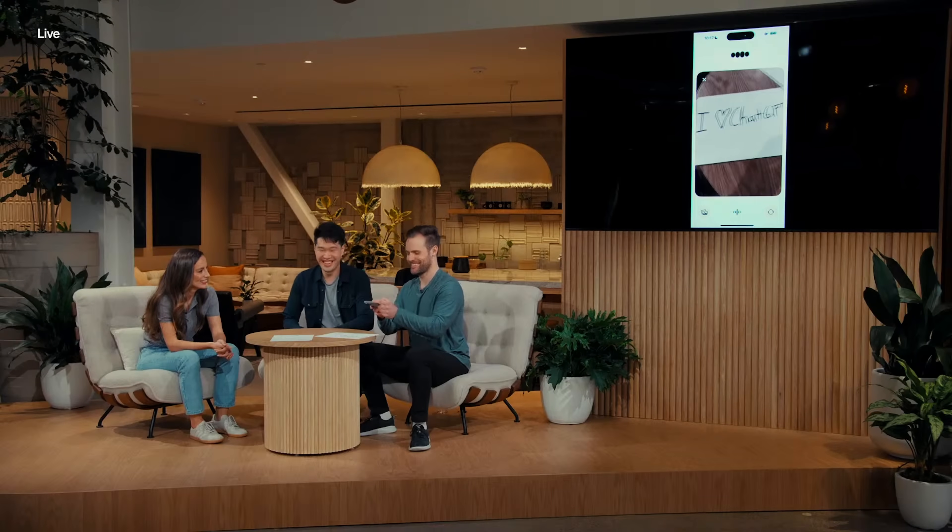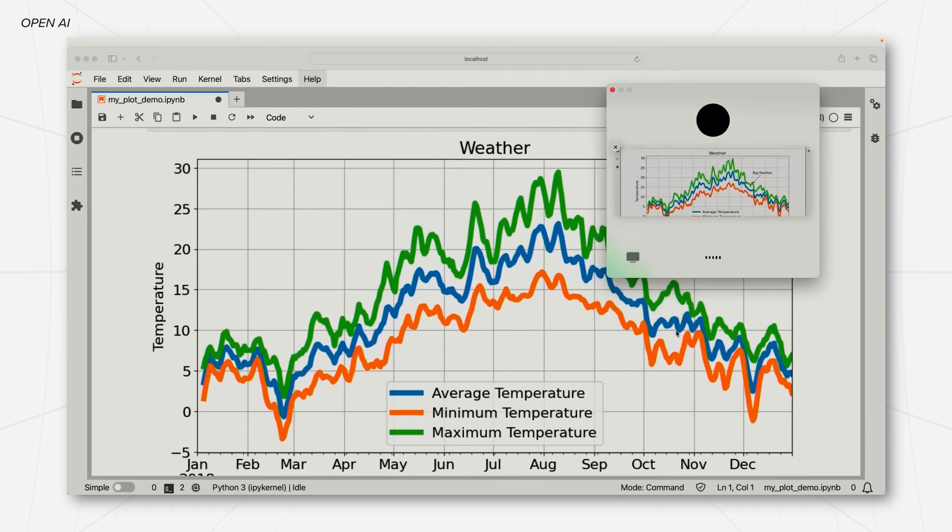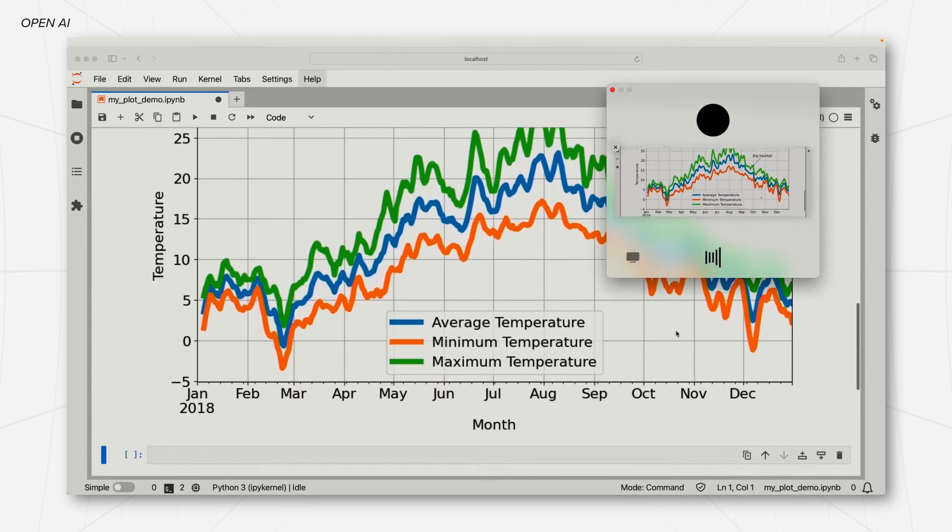As if all of that wasn't enough, they also announced a brand new desktop app where you can do text input, speech input, and upload images. But on top of that, you can also screen share — so it can look at your screen and you can ask it questions about whatever you're looking at. I think this is going to be a huge productivity feature for anybody who works on their computer a lot. There are just so many use cases where it'd be nice to have a conversational assistant to bounce ideas off of.